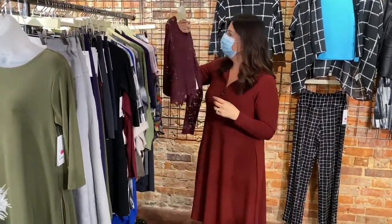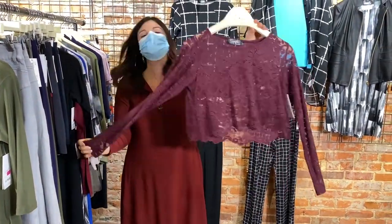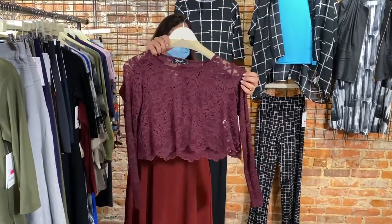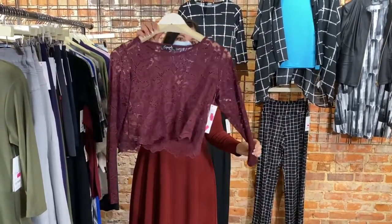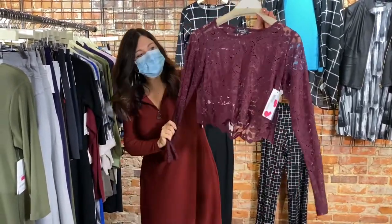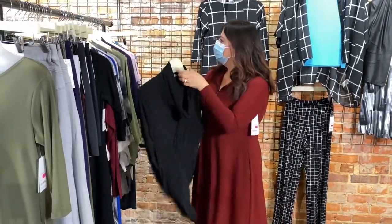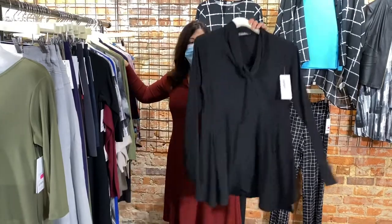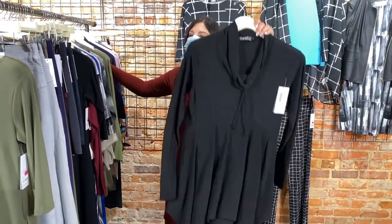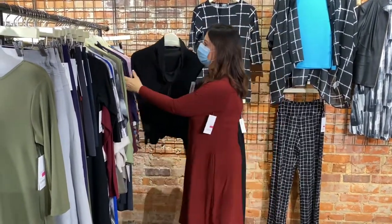I have one size 6 in our beautiful Simply lacy top — a crop top that looks beautiful over tank dresses, or you can wear a tank underneath and dress it up with the Simply narrow pant midis. Very pretty. I also have two size 6s in our ever-popular Energy Slouch tunic in black — great figure flattery, elevated athleisure top.